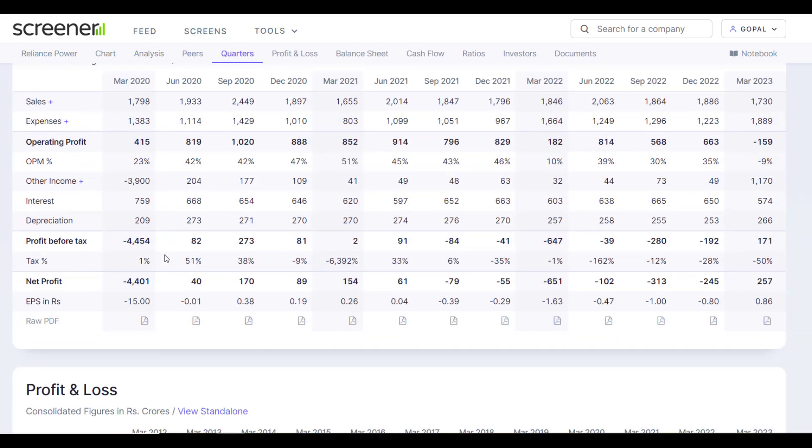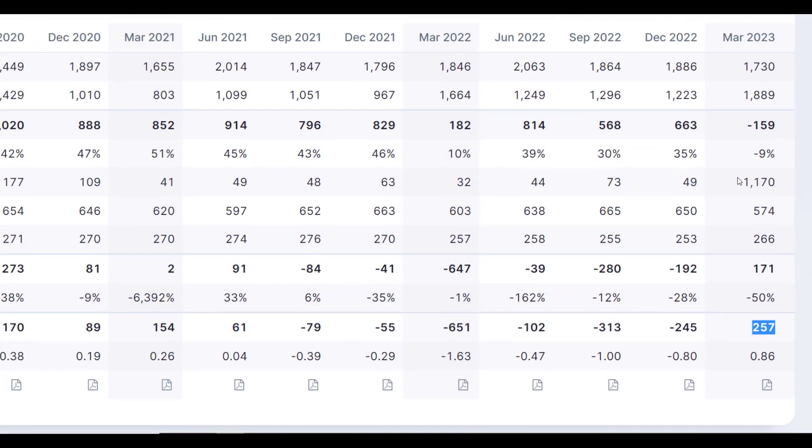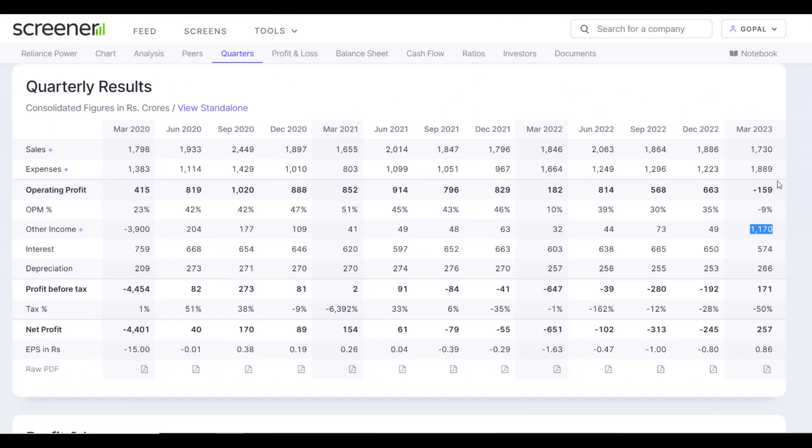The company has posted a ₹257 crore profit. If you look at the quarterly figures going back from September — 79, minus 55, minus 651, minus 102, minus 313, minus 245, and now plus 257 — so here you will see the other income, which is ₹1,170 crore rupees. This is why the company's net profit has increased to ₹257 crore.